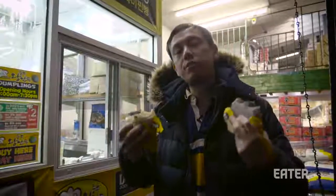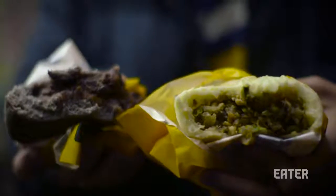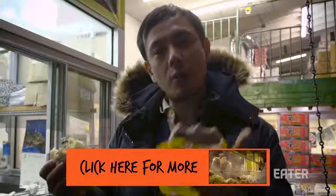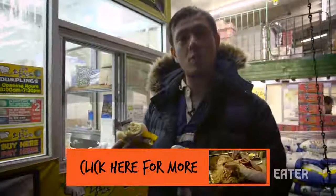I can't possibly eat anymore. I've stuffed myself with Korean food inside and perhaps unwisely ate two giant dumplings. I'm going to go home and sleep this off. I really hope you enjoyed this episode of Dining on a Dime here at Joongbu Market. If you'd like to see more, please click here to watch.